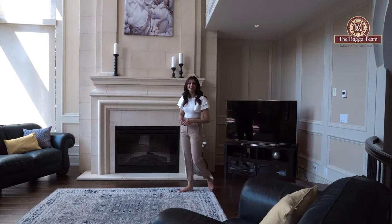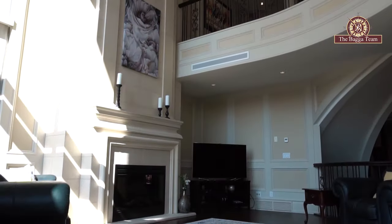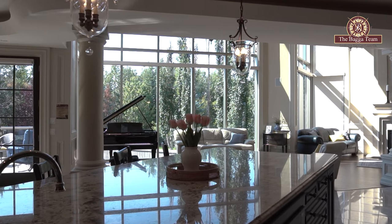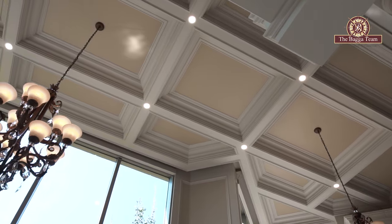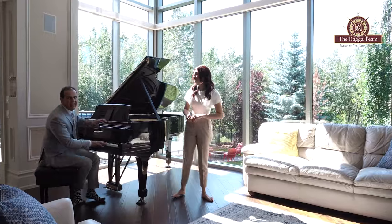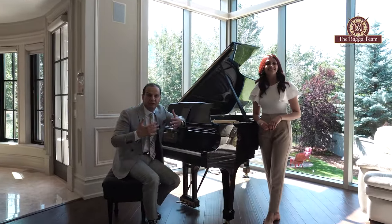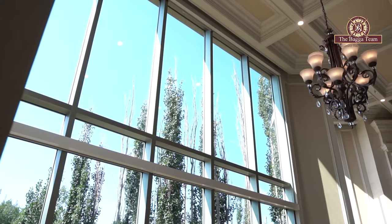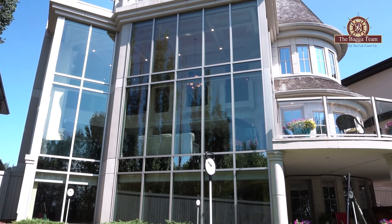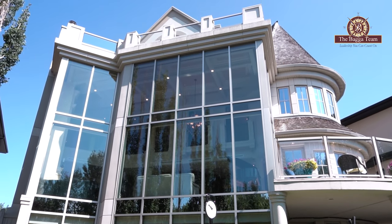The same Italian travertine that we saw in the kitchen is also carried through around this entire gas fireplace, with an open concept between the kitchen, both living rooms, and the dining area. You also have 20-foot high ceilings carried throughout the entire home. And on top of it, the windows — the south-facing backyard is insane. It's floor-to-ceiling, architect-designed commercial application windows, which a normal home cannot even imagine having.